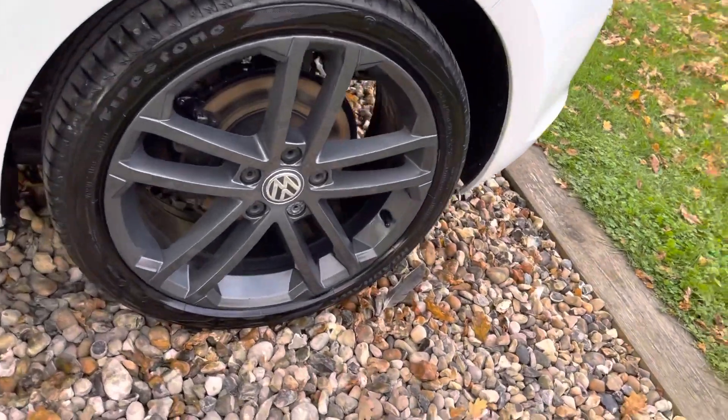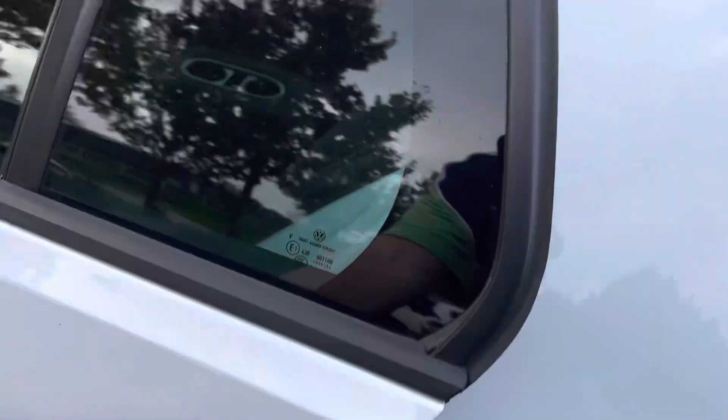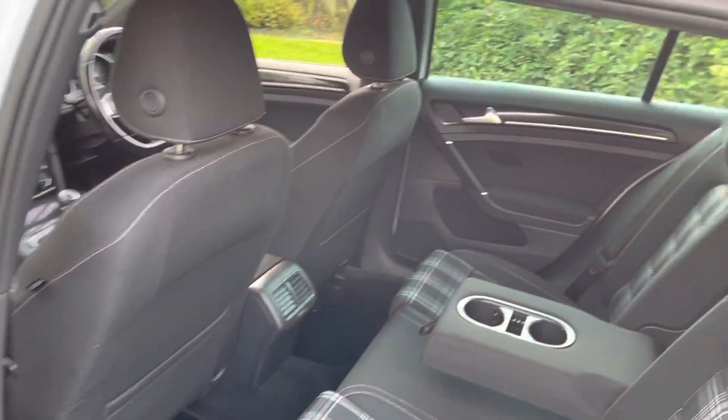That alloy's been refurbished and is in good shape. That tyre's similar to the others at six to seven millimetres. Nice and clean inside guys, no bad odours.